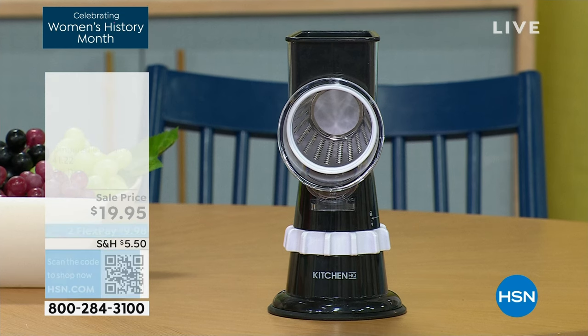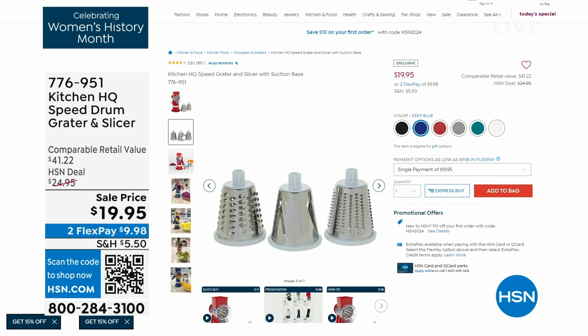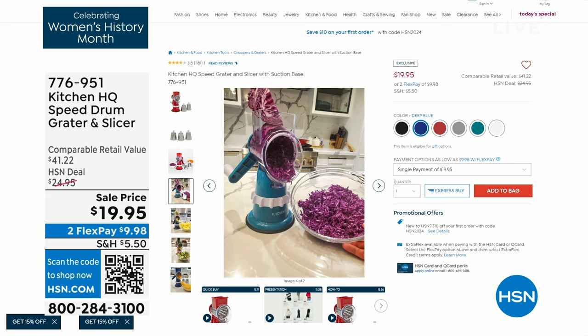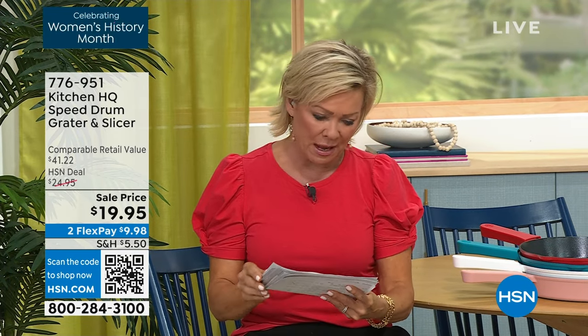Later in the show, we've got our all-time number one best-selling gadget in our history at HSN right here — the HQ Speed Drum Grater and Slicer. There's a spiralizer too, and anything in your kitchen that says Kitchen HQ, you can attach all the extra pieces. You get three drums: one for slicing, one for fine grating, one for thicker grating, and it suctions down to the counter. You just reel that cheese, salami, or anything you want instead of using a knife. That's the tool you definitely want, and it is on sale — $19.95.